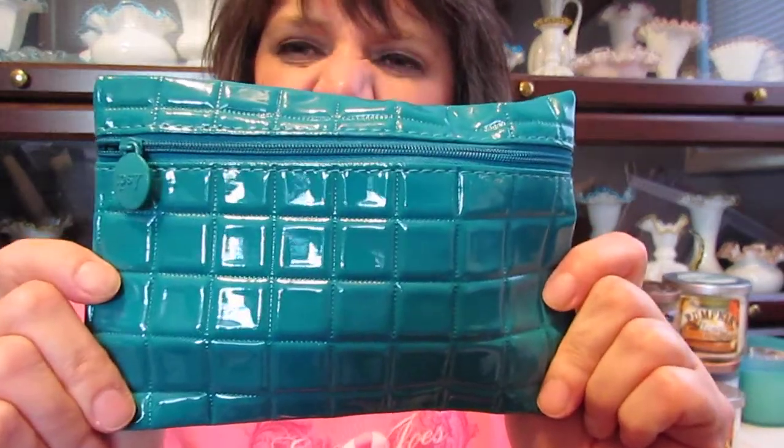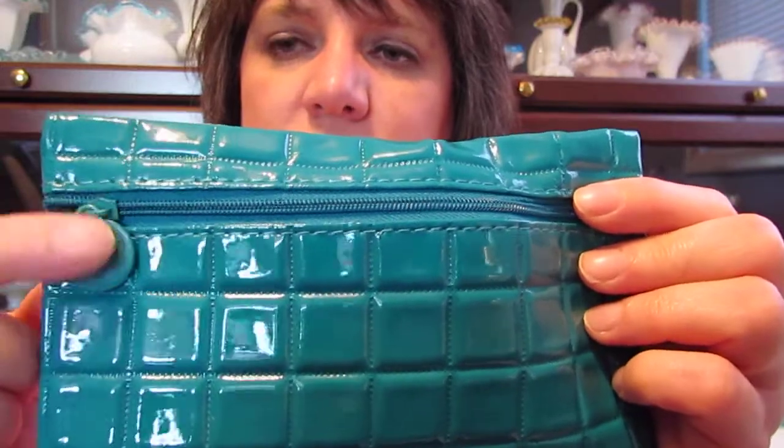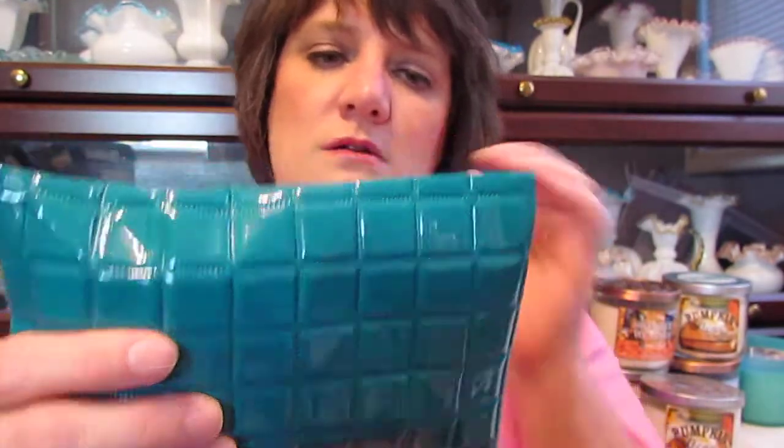And then my bag — it's a teal green bag this month with the typical Ipsy little tab. It's got little squares on it and it's a plastic material. So let's get in here.